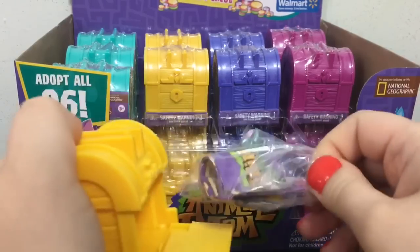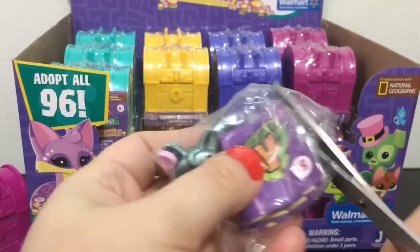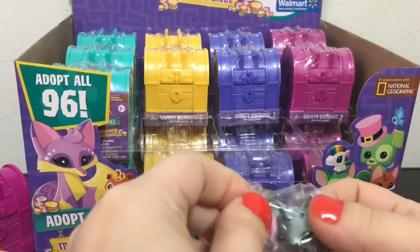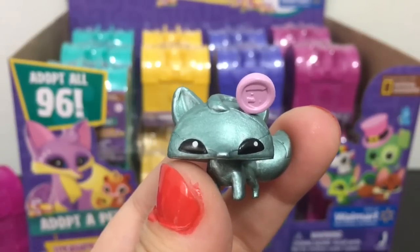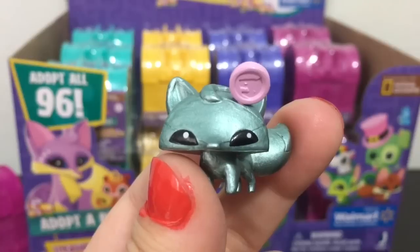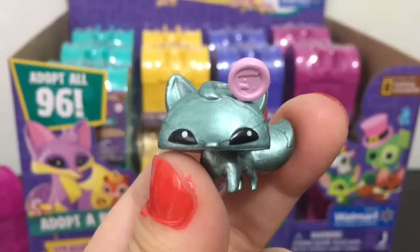Sometimes these are a little hard to get out. This one looks like a fox. This one's name is Fizzy Fox, and it shows a gem rarity — so it's rarer than common, though I'm not sure exactly where it falls on the scale.